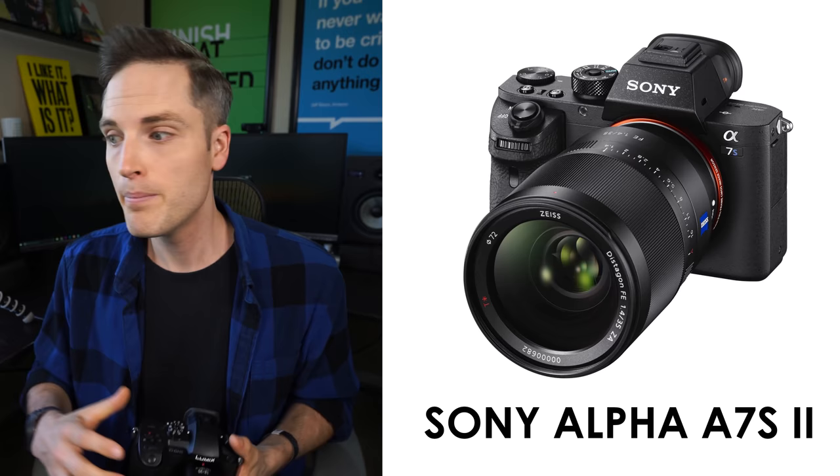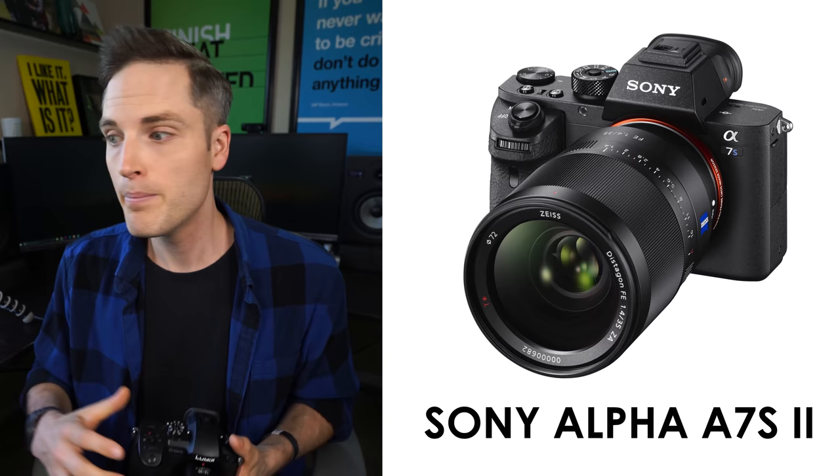Also the Sony A7S Mark II — that body comes in around $2,400 but is incredible in low light, and lots of indie filmmakers are using it to make some incredible work. But this video is more about the practical everyday YouTuber.